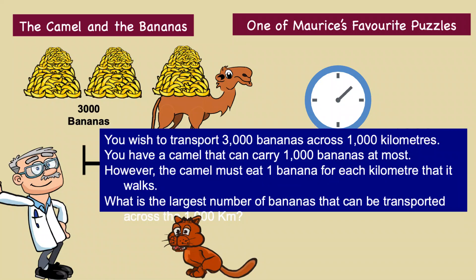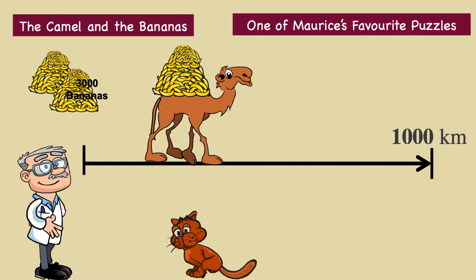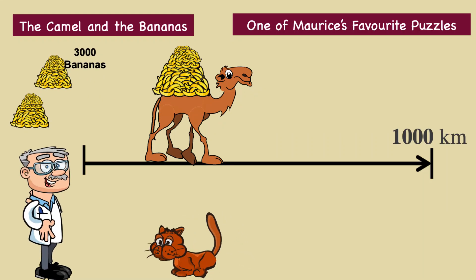My not very bright assistant will give the answer. He didn't work it out for himself — I had to tell him the answer. Thank you, Maurice. Here is the answer to the puzzle.